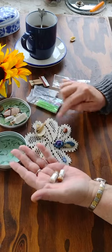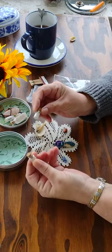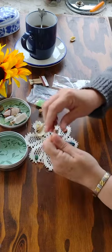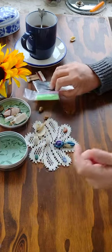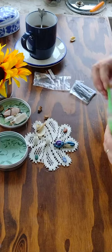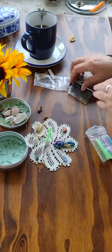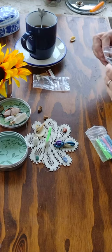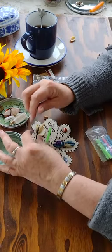So we've got earth, air, fire, and water all set up there. Then these two little things are filled with salt — one holds my candle and one holds one of the miniature incense sticks.